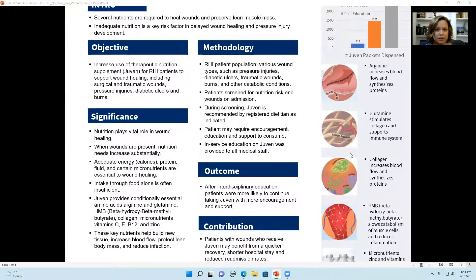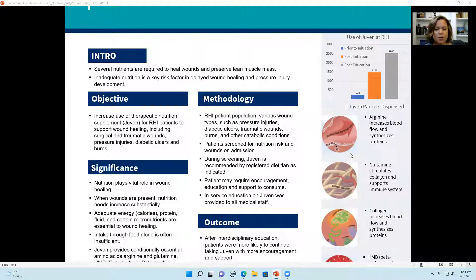Once I created this standard of practice, I noticed that patients were taking the Juven when the supplement was first ordered, but then weren't continuing on it. So the next question was: why not? Perhaps if they were provided more education, encouragement, and support to take those supplements, they would have better outcomes. So we created an in-service on Juven for all medical staff, including tastings so staff could try it themselves and then encourage patients to try it too.